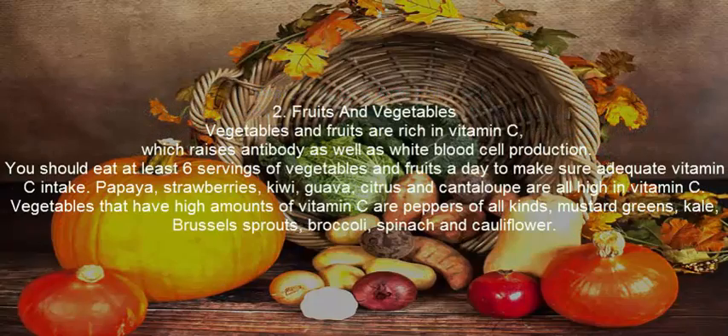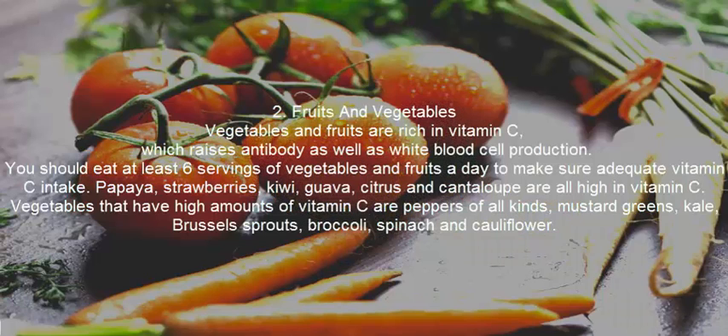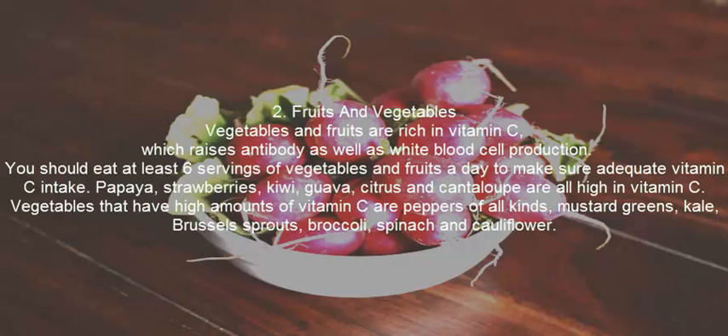Fruits and Vegetables. Vegetables and fruits are rich in vitamin C, which raises antibody as well as white blood cell production. You should eat at least 6 servings of vegetables and fruits a day to ensure adequate vitamin C intake. Papaya, strawberries, kiwi, guava, citrus, and cantaloupe are all high in vitamin C.